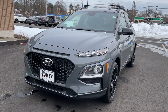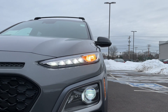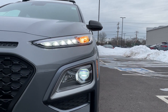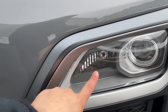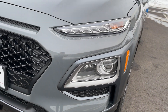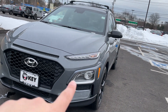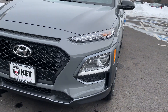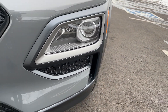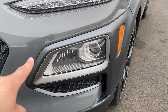Up front there are turn signal indicators with daytime running lights, and in the bottom are the high and low beams, which are LED. This light here — I'm not sure if it's functional or not; a few people commented on my previous Kona video saying it's a corner light, but I don't see any light inside that housing. In the bottom there's a fake vent and a functional vent on the side. Around the headlight housing there's brushed aluminum and plastic.